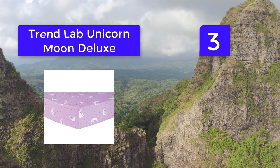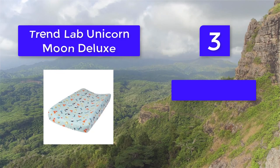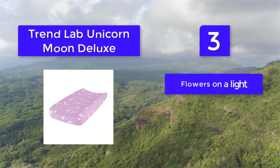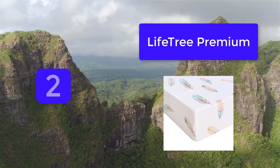Number 3: TrendLab Unicorn Moon Deluxe. If you like cozy nights, TrendLab Unicorn Moon Deluxe flannel fitted crib sheets are some of the best crib sheets for winter. They are soft, breathable, and warm — just what baby needs in cold weather. Made from 100% cotton flannel, offering the most in warmth on those cold nights. A beautiful addition featuring moons and flowers on a light purple background. Full-length elastic allows for a secure fit.